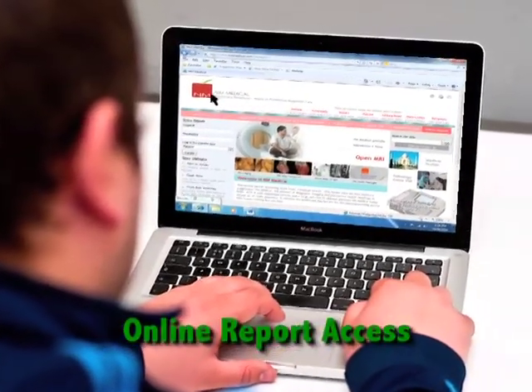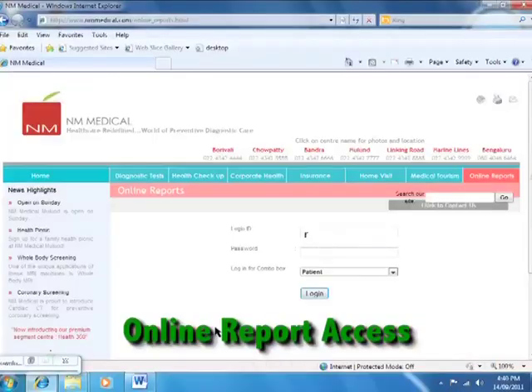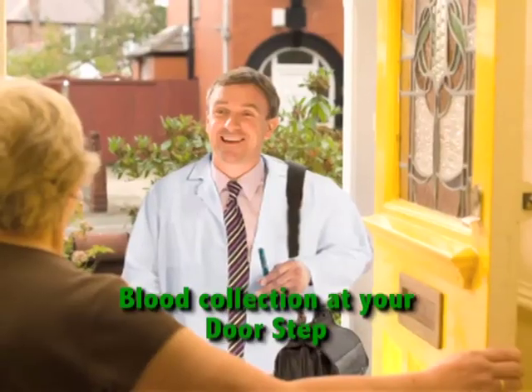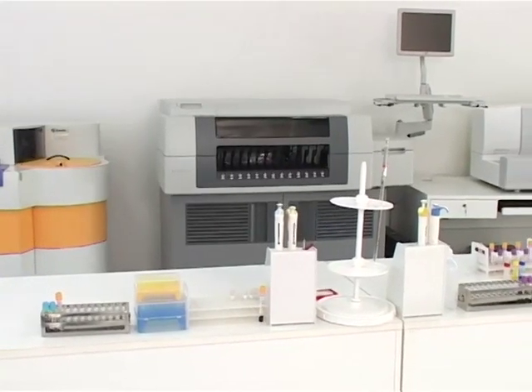And what's more, you can view the reports online from your residence using your unique password. We also have a team of skilled technicians to collect blood at your doorstep at your convenient time in the morning. Besides a world-class pathology lab,